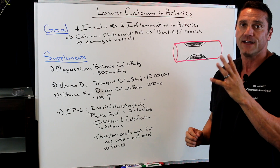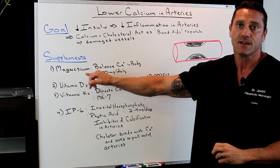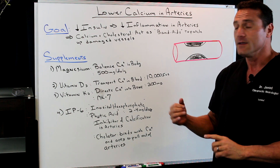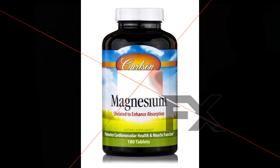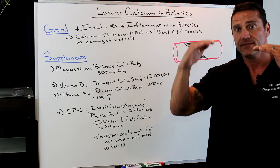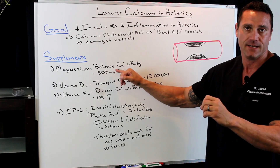The four supplements I always recommend, in no particular order: one, magnesium. I always recommend chelated magnesium. Magnesium itself helps balance out the calcium levels in the body — it acts like a teeter-totter. For supplements, I always recommend starting off with 500 milligrams at night.